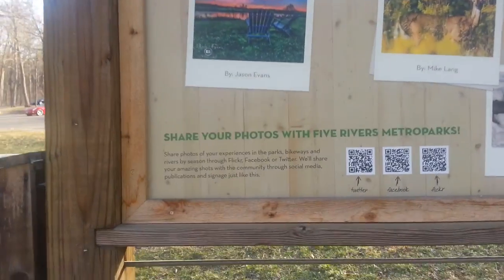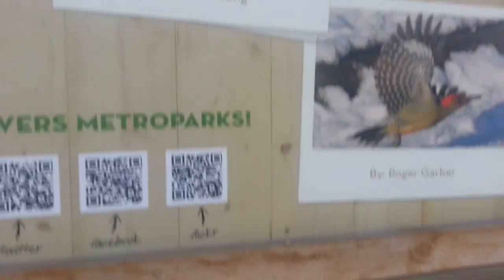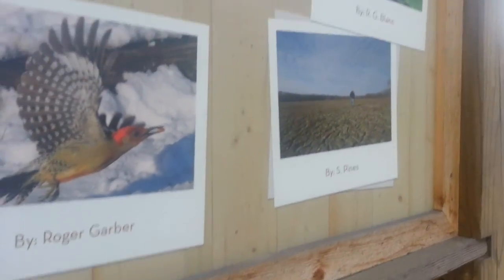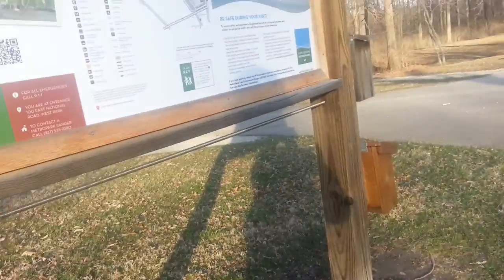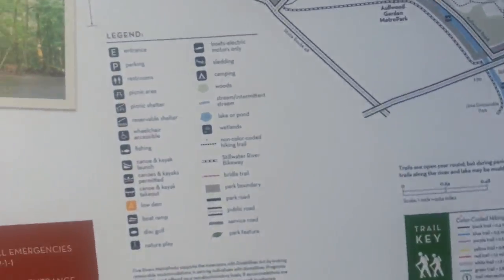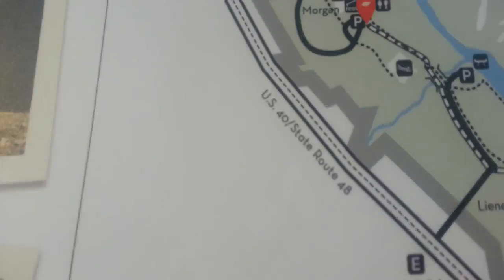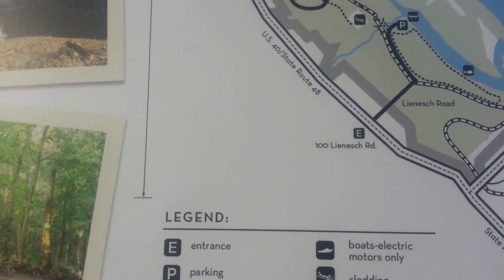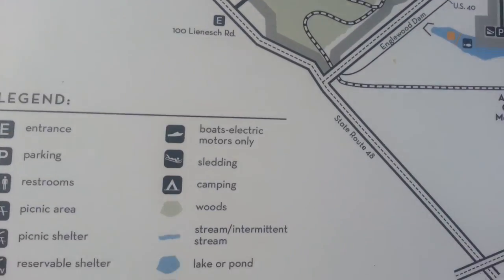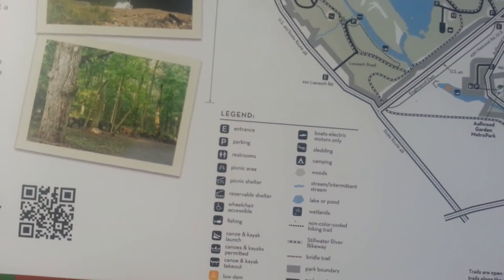There's a sign here — Anglewood Metro Park Through the Seasons — with credits for Jim Well, Mike Lang, and Roger Garber. Anyway, that's it for this one; I'm going to start another one.